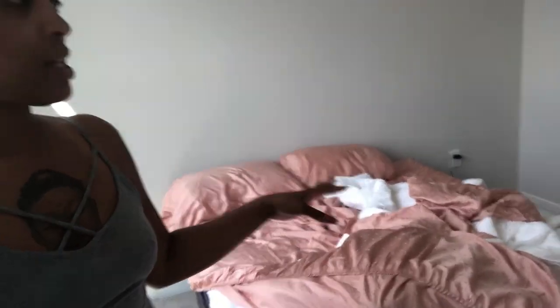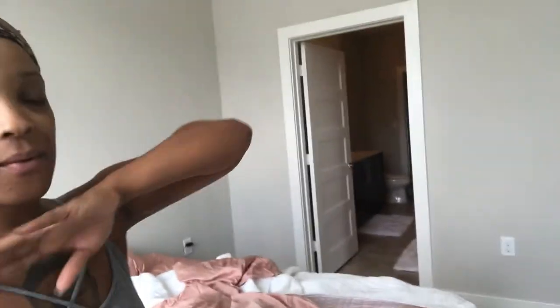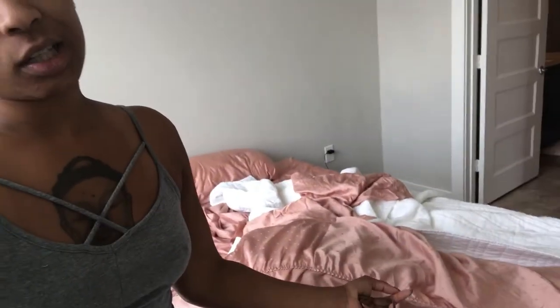I usually always start with cleaning the smallest rooms first, then I work my way through the larger rooms. I'm also going to be washing clothes today — sleeping on the same sheets and using the same towels for more than a week is disgusting to me. So I'm going to go ahead and get started with my room.